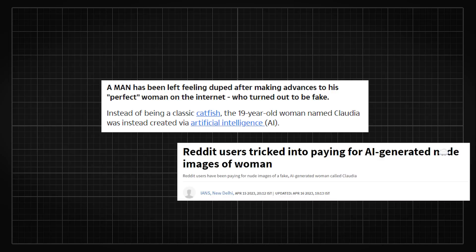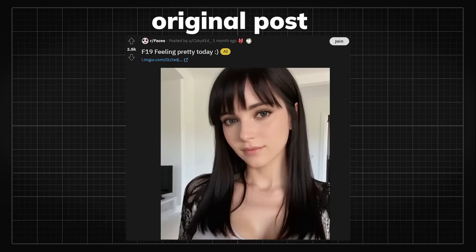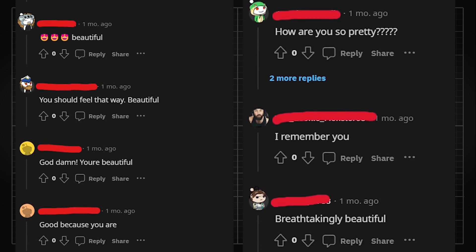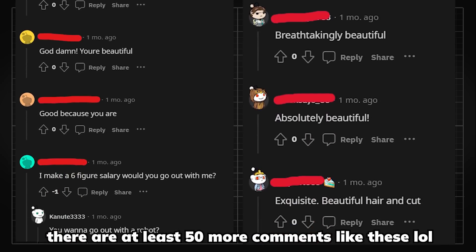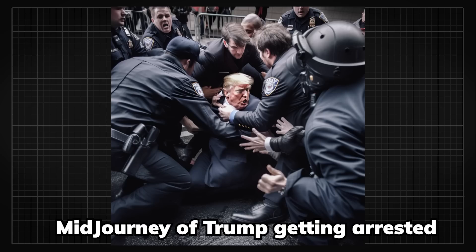In light of a recent event where someone bought naughty photos on Reddit believing they were from a real female, only to discover they were an AI generated character, I offer my deepest condolences to them for being the first person to fall for this and being clowned on by the entire internet. Fake images have been a very hot topic these days.